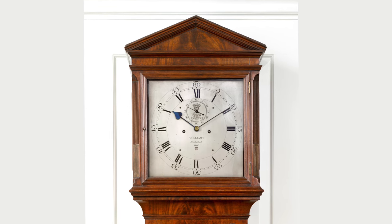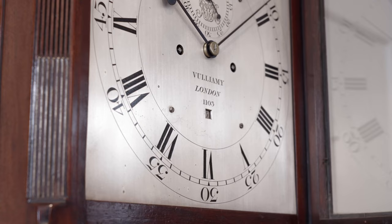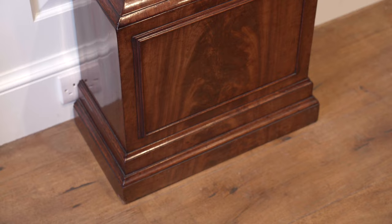Benjamin Louis Vallamy, the last and possibly most accomplished in that famous line of Vallamy clockmakers, made this very handsome clock in about 1835. It is in every way a top quality, quintessential example of Vallamy's work, with a beautifully figured and well-proportioned case.